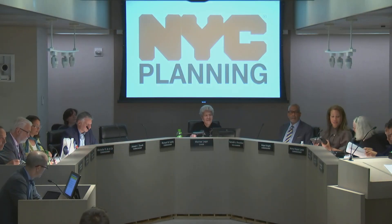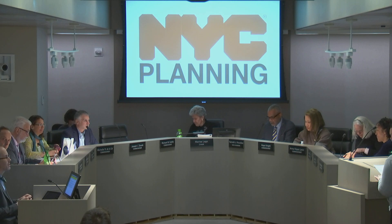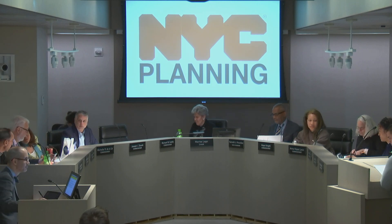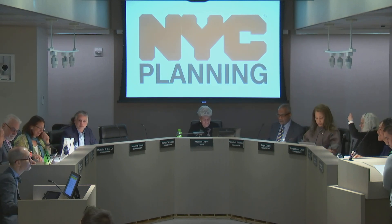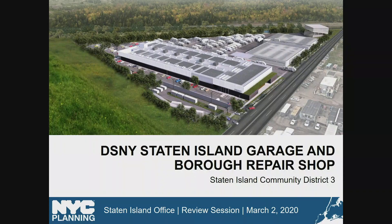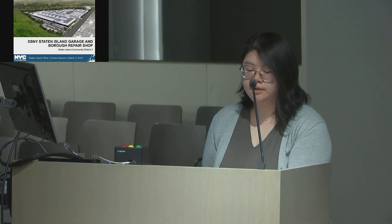Making her first presentation to the Commission is Angela Ku. Good afternoon, Commissioners. This is an application by the New York City Department of Sanitation to expand the existing Staten Island District 3 Garage and Richmond Borough Repair Shop and construct a new building for the relocated Staten Island District 1 Garage on a 13.6-acre city-owned parcel within the boundary of the closed Fresh Kills Landfill in Staten Island.